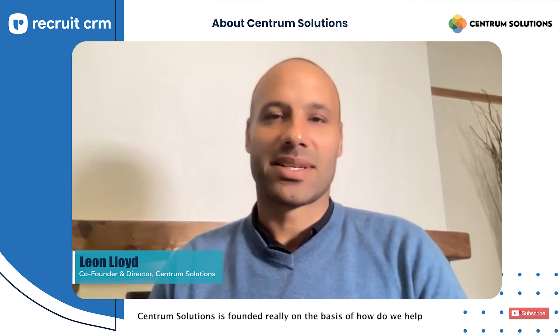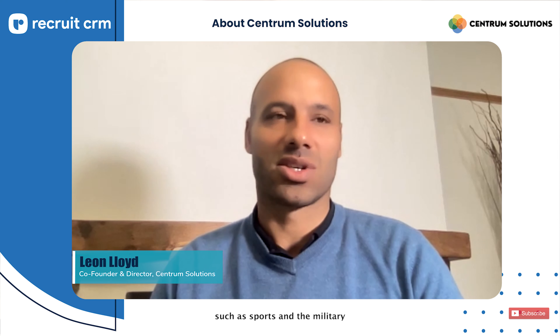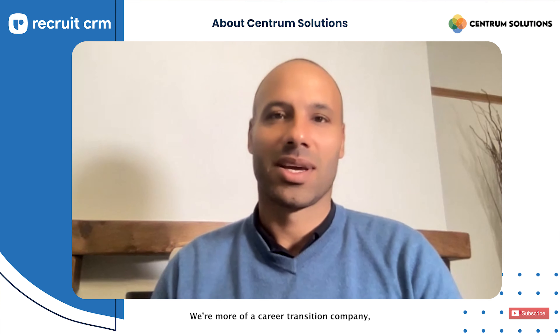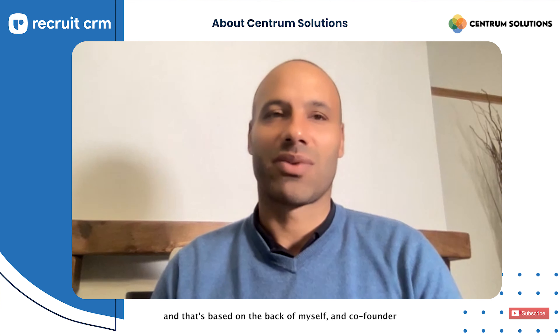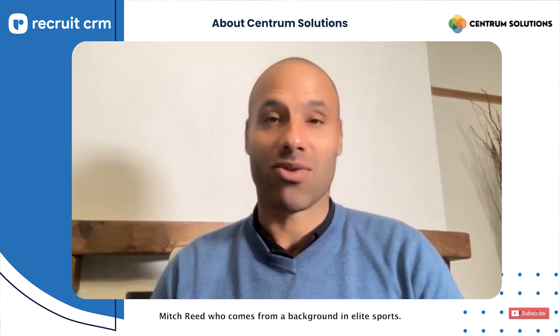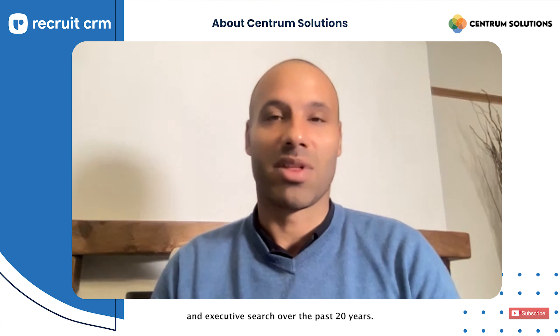Centrum Solutions is founded really on the basis of how do we help people who have come from high performing environments such as sport and the military, and how do you help them transition into their next careers. So we're not a recruitment company per se, we're more of a career transition company. That's based on the back of myself and co-founder Mitch Reed, who come from a background in elite sport, having played professional sport for a long time.